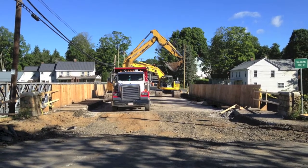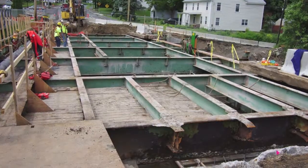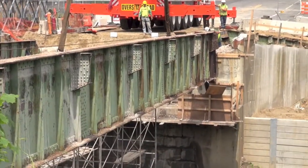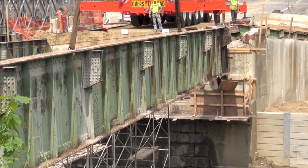In the video here you will see that they had to remove all of the concrete deck, all of the concrete and blacktop, and then the steel frame that held this bridge together.